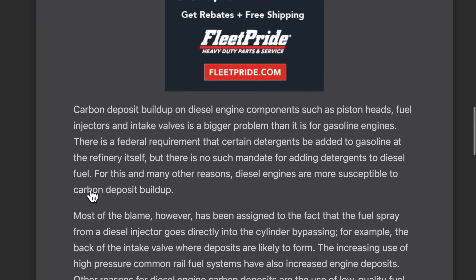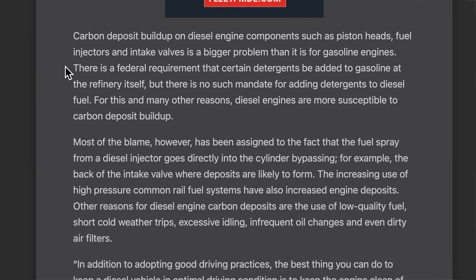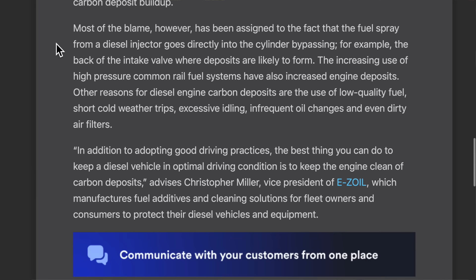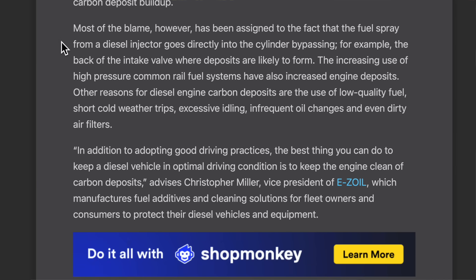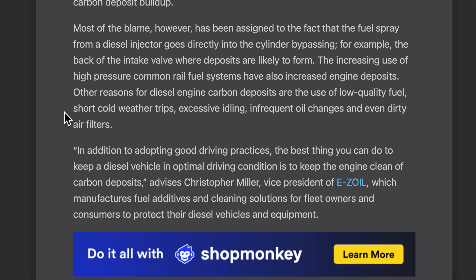I'm reading off of fleetequipmentmag.com. It says carbon deposit buildup on diesel engine components such as piston heads, fuel injectors, and intake valves is a bigger problem than it is for gasoline engines. There's a federal requirement that certain detergents be added to gasoline at the refinery itself, but there is no such mandate for adding detergents to diesel fuel. For this and many other reasons, diesel engines are more susceptible to carbon deposit buildup. Most of the blame has been assigned to the fact that the fuel spray from a diesel injector goes directly into the cylinder, bypassing — for example — the back of the intake valve where deposits are likely to form. The increasing use of high-pressure common rail fuel systems have also increased engine deposits. Other reasons include low quality fuel, short cold weather trips, excessive idling, frequent oil changes, and even dirty air filters.